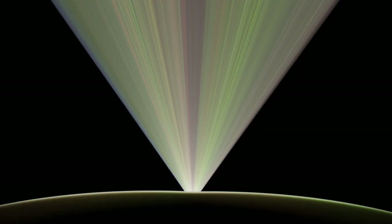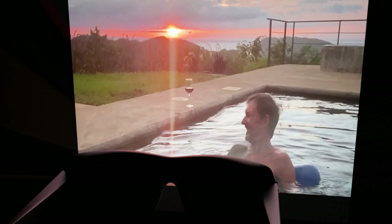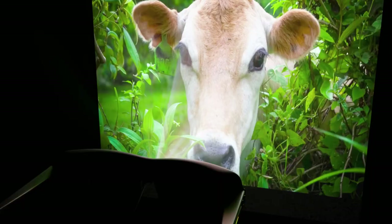But these glasses are not just limited to personal enjoyment. They come equipped with a front projector, transforming them into a shared experience for larger groups. Imagine captivating an audience with your content, making shared entertainment even more engaging and immersive.